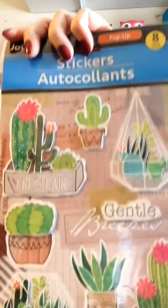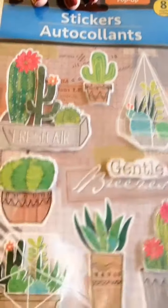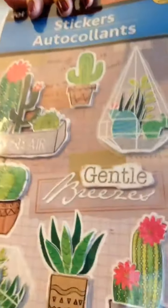I got some cactuses. I love these, I think they're so cool. I'm really into cactus stuff right now and any type of plant, like succulents and all that. I also got some garden stickers.